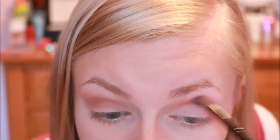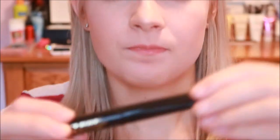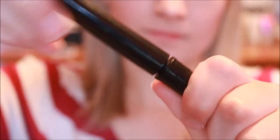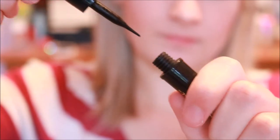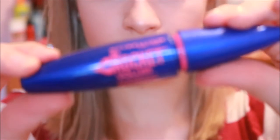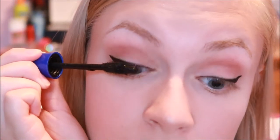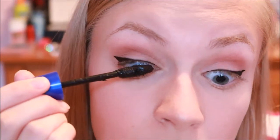That is basically the eyeshadow look we've come up with. Next I'm going to apply my liquid eyeliner on my eyes, and because I'm horrible at applying eyeliner on camera, we cut out all of it. So on to mascara — my all-time favorite mascara is the Rocket Volume Express by Maybelline. I absolutely love this mascara; it's amazing. I'm just going to apply this mascara to my bottom and top lashes, and that concludes this tutorial.